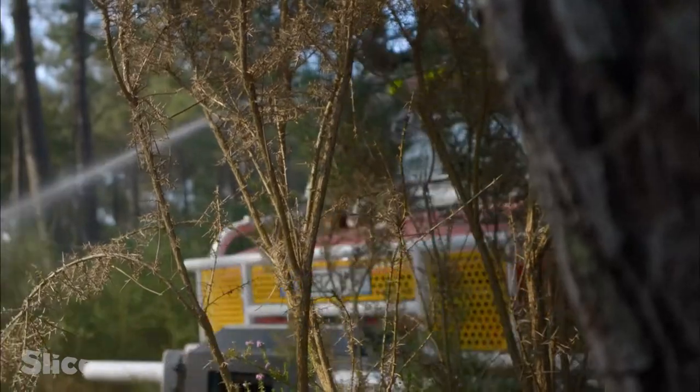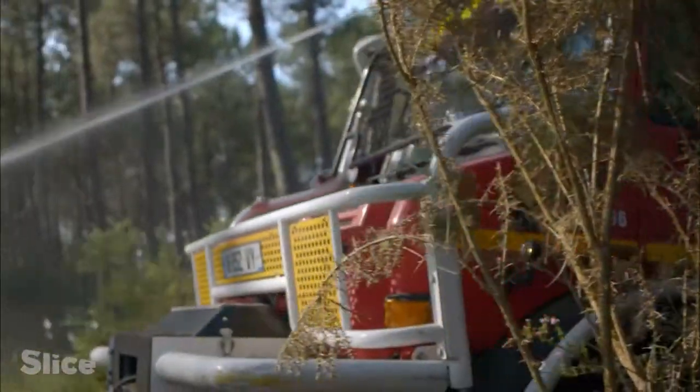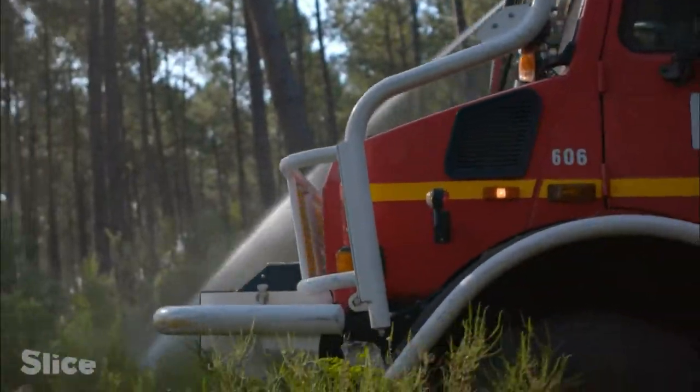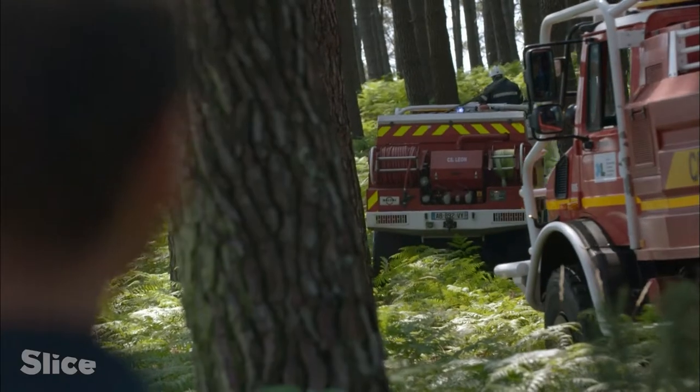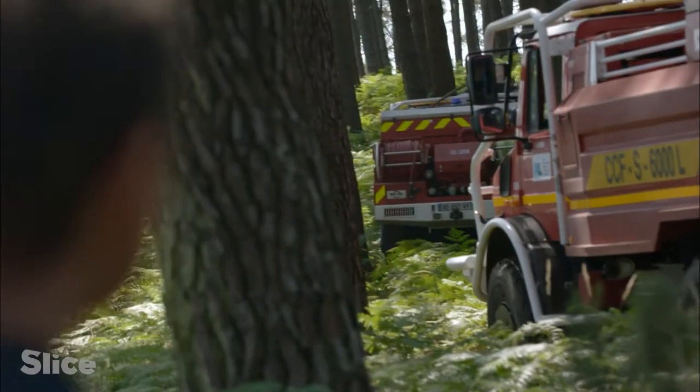Since the system has been in place, the number of fires has dropped considerably. The tree farmers themselves formed an association and helped set up the forest trails, which are strategic because they let firefighters get right inside the forest to each plot.